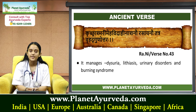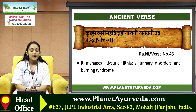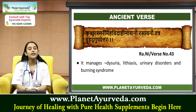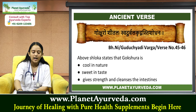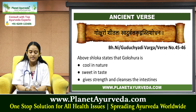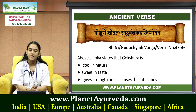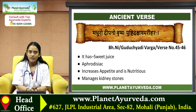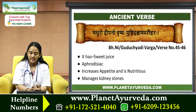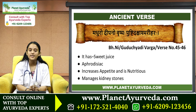Next we'll talk about some ancient verses of Gokshara. It manages dysuria, lithiasis, urinary disorders, and burning syndrome. Gokshara is cool in nature, sweet in taste, gives strength, and cleans the intestines. Then, Madhuro Deepano Virishya Pushtidashcha Ashmarihara, meaning Gokshara has sweet juice, is aphrodisiac, increases appetite, is nutritious, and also manages kidney stones.